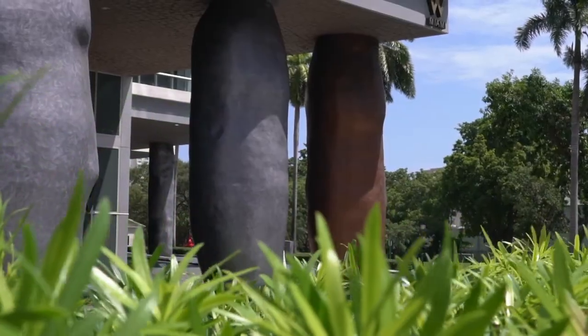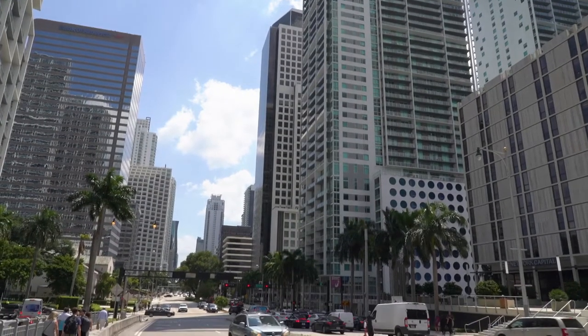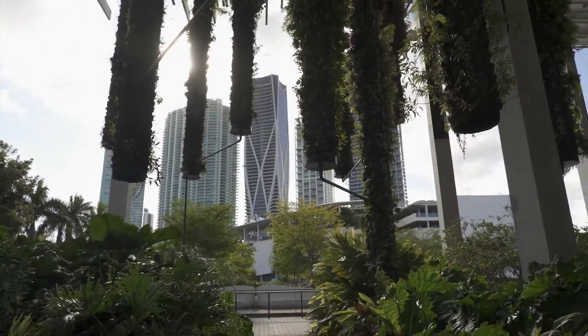I love admiring buildings, and I see them as giant sculptures. I see them as pieces of artwork. You can look at some of the buildings downtown Miami that are incredible, and you look at them and they could be, in a smaller sense, put as sculptures in a gallery.